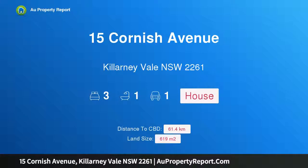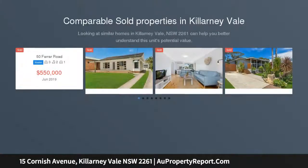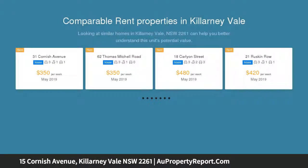Hi, I am glad to introduce property 15 Cornish Avenue, Kanwal, New South Wales 2261. Spacious, single-level three-bedroom home on corner block. This spacious single-level home with wonderfully high ceilings is positioned on a prized corner block.